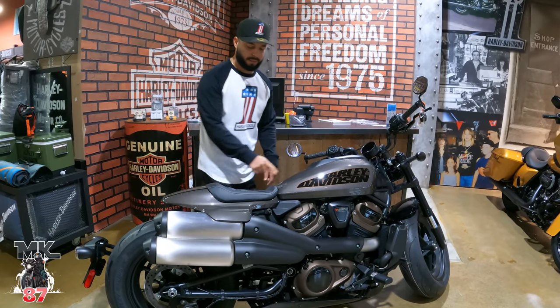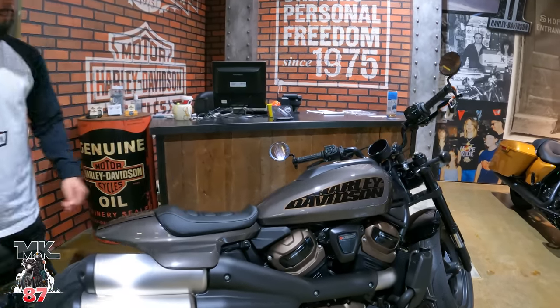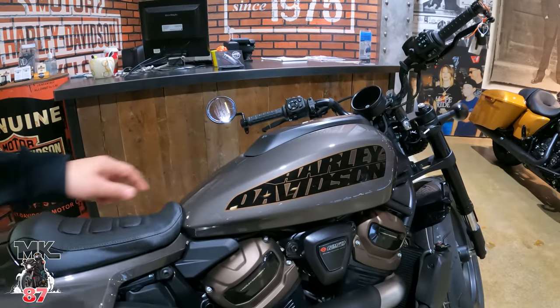Beautiful color though. I saw this in pictures and wasn't really crazy about it, but up close and personal it's really nice.